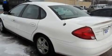Its top features include air conditioning, a keyless entry system, and a sunroof that enables you to fill the cabin with fresh air at the push of a button.